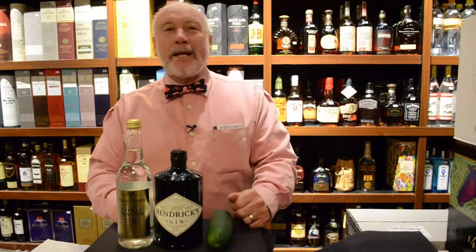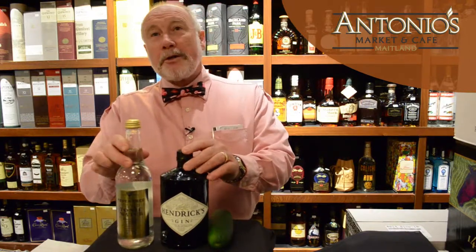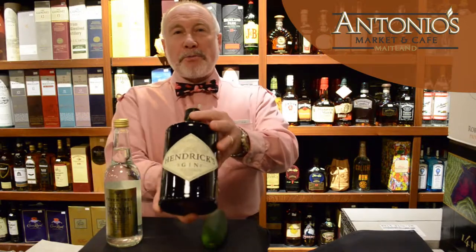Buongiorno. David here again at Antonio's Marketing Cafe. Today I'd like to talk about two beautiful little drinks that go together: gin and tonic. Today I picked Hendricks Gin, a product from Scotland.